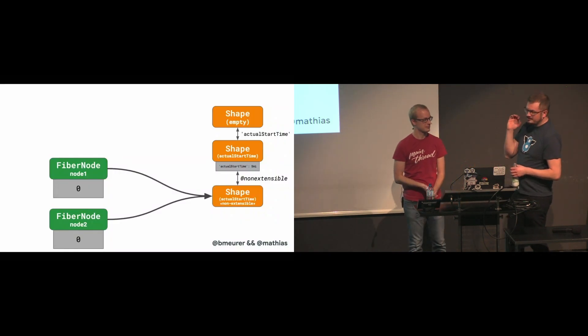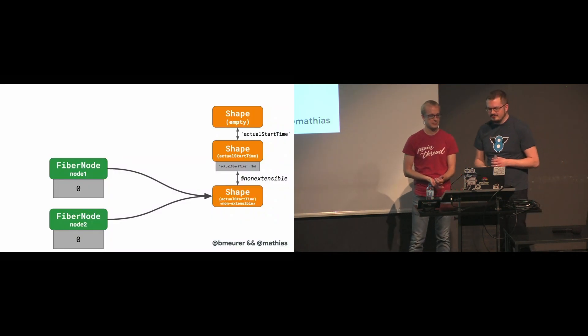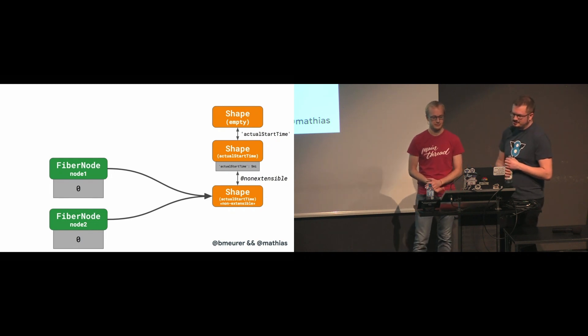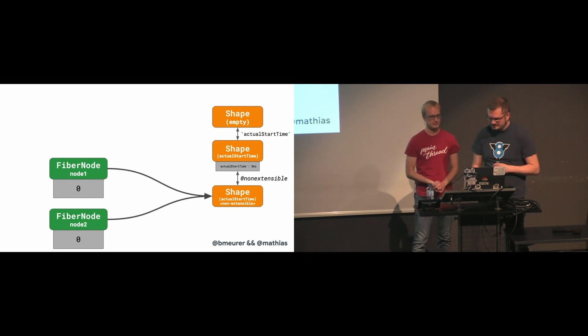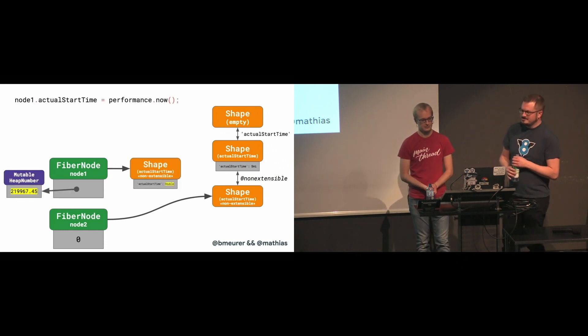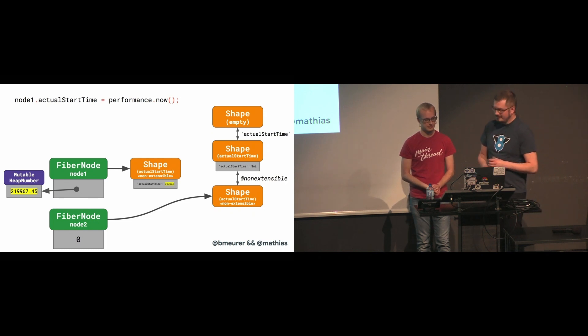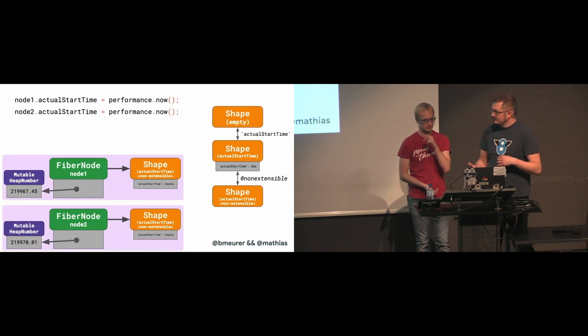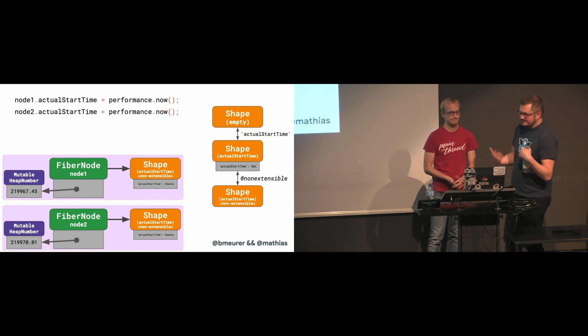Initially, two instances were sharing a shape tree and all working as intended. But then, as you store the real timestamp value, V8 got confused finding the split shape, and it assigns a new orphan shape to node 1. The same happens to node 2 sometime later, and in the end, we just ended up with two of these sad orphan islands. Many real-world React apps have tens of thousands of these fiber nodes, not just two — so that's not going to make V8 particularly happy.